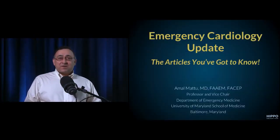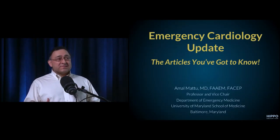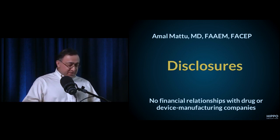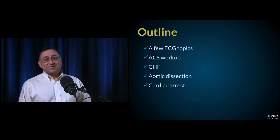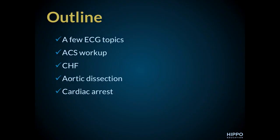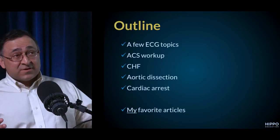Thanks Rob, thanks Aaron, thank you guys for having me. We're going to spend some time talking about articles from 2017 that everybody in acute care medicine has to know. We'll do a few ECG topics, talk a little bit about ACS and CHF, then one quickie on dissection, and two quick articles on cardiac arrest.